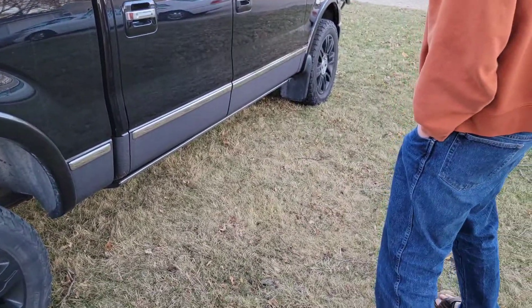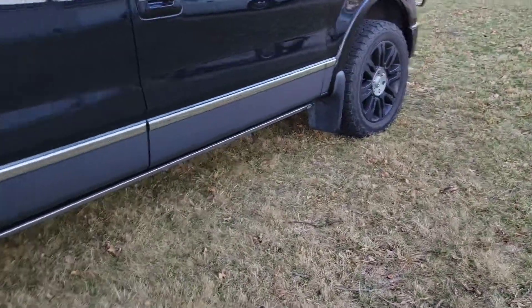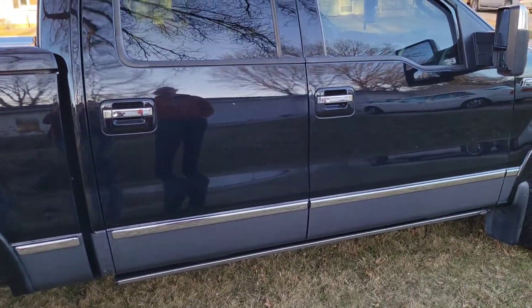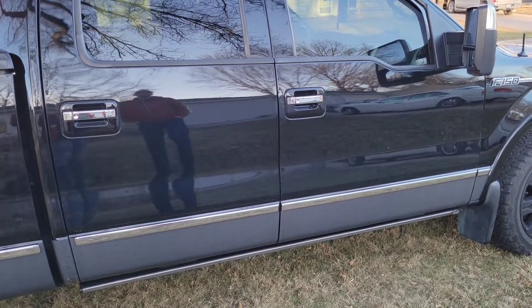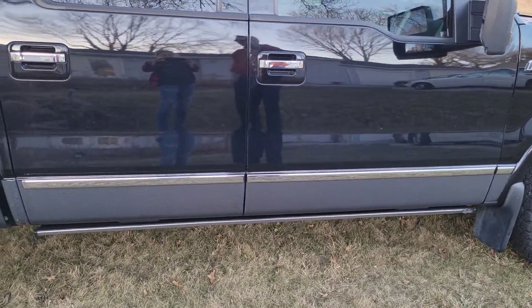I put a brush guard on it a couple years ago. I replaced the one that was on it — a tree fell on it two years ago. Then I damaged the brush guard when I hit a patch of black ice and knocked over a street sign.